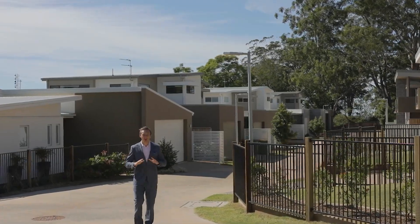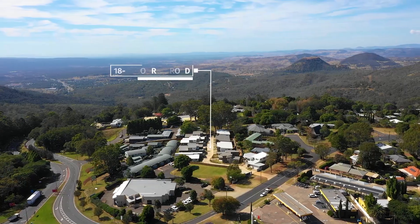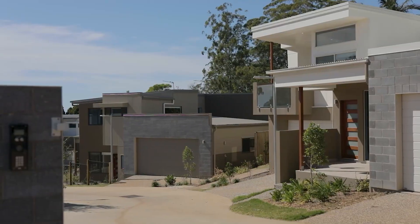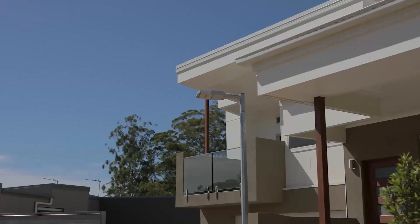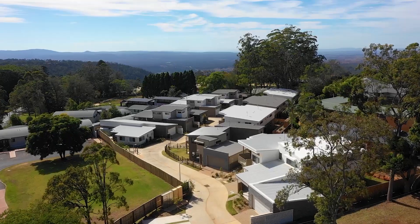Welcome to Vantage, a totally completed 17 unit community in the most sought after suburb, East Toowoomba. All of the townhouses still available are in a three bedroom, two bathroom configuration with a double garage. There is only one low set unit, which is the flagship of the development.